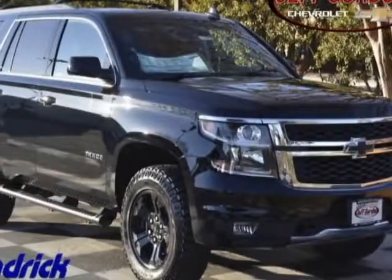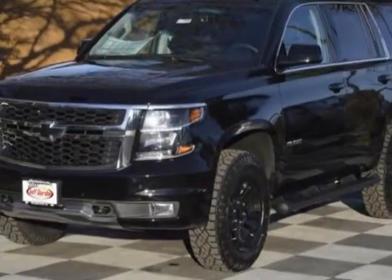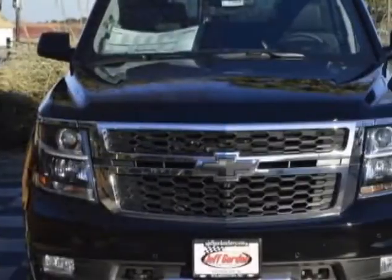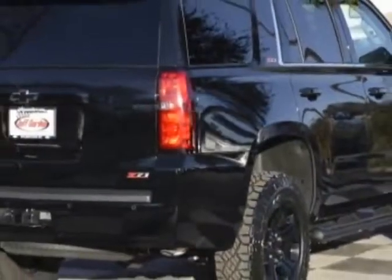Take a look at this new 2018 Chevrolet Tahoe. For your protection, this vehicle has a full factory warranty. This vehicle gets an estimated 16 miles per gallon in the city and an estimated 22 on the highway.